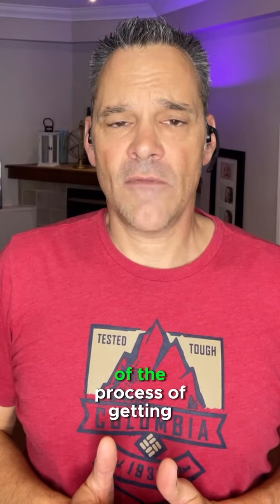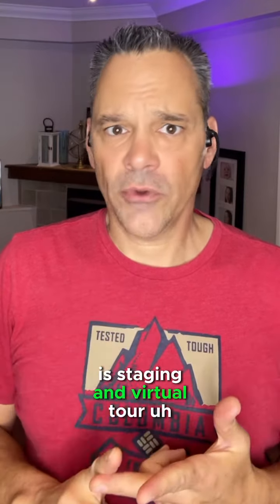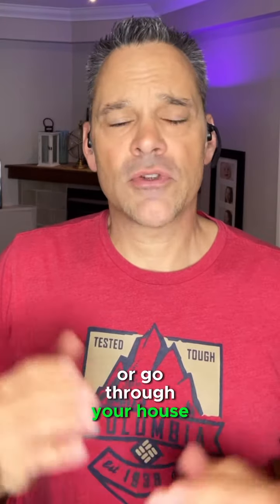In my opinion, a non-negotiable part of the process of getting your home listed for sale is staging and virtual tour. The staging is going to have a professional stager go through your house room by room and present a report to you of action items.